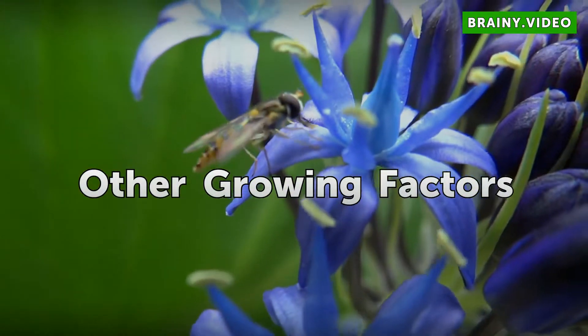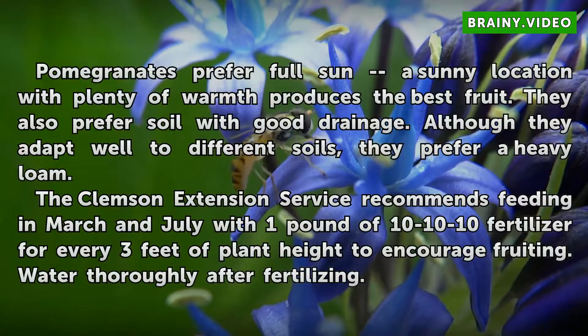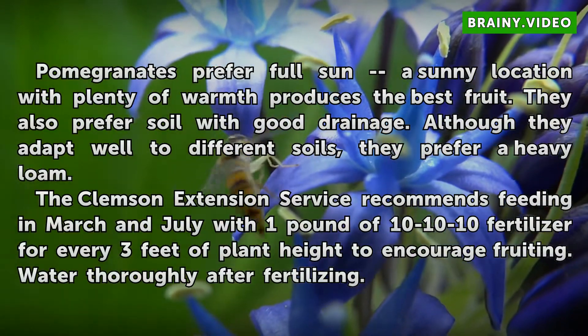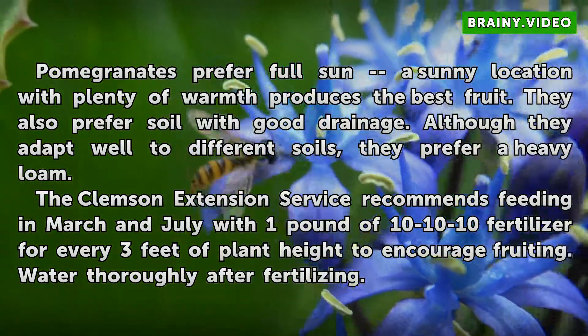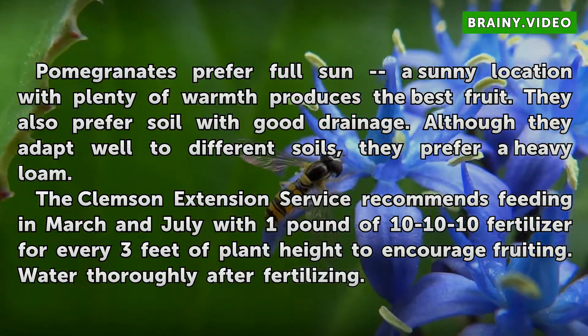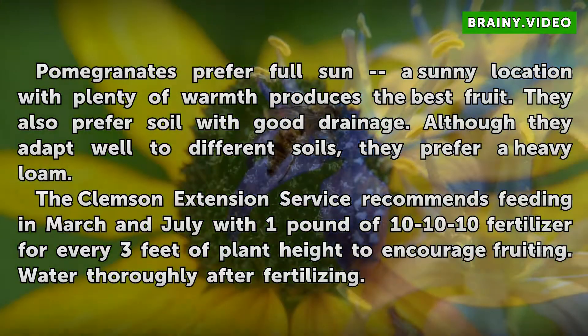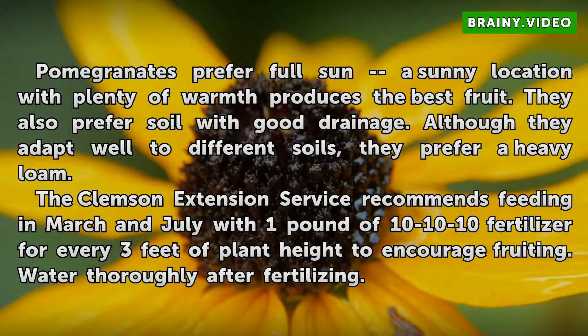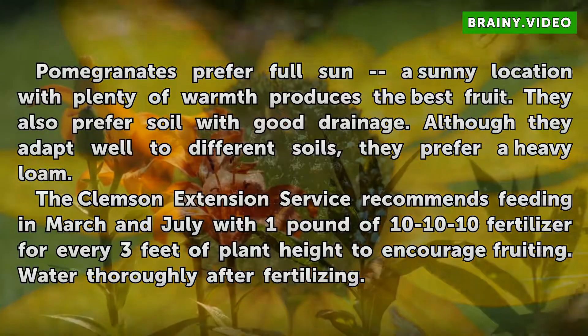Other Growing Factors: Pomegranates prefer a full sunny location with plenty of warmth, which produces the best fruit. They also prefer soil with good drainage. Although they adapt well to different soils, they prefer a heavy loam. The Clemson Extension Service recommends feeding in March and July with 1 lb of 10-10-10 fertilizer for every 3 feet of plant height to encourage fruiting; water thoroughly after fertilizing.